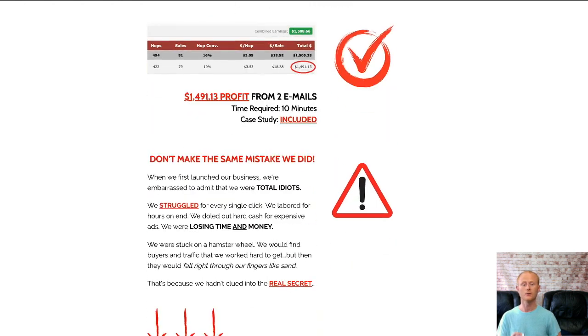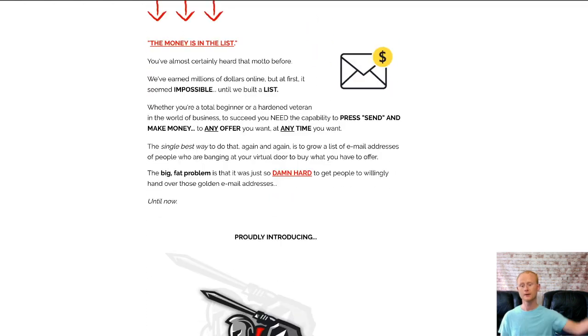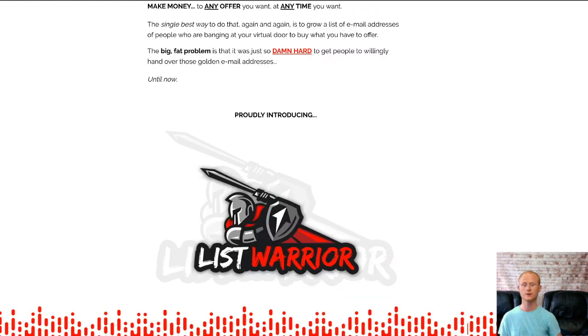When you pick up your copy of List Warrior through my bonus page today, which you should check out by clicking on that link right below this video in the description.